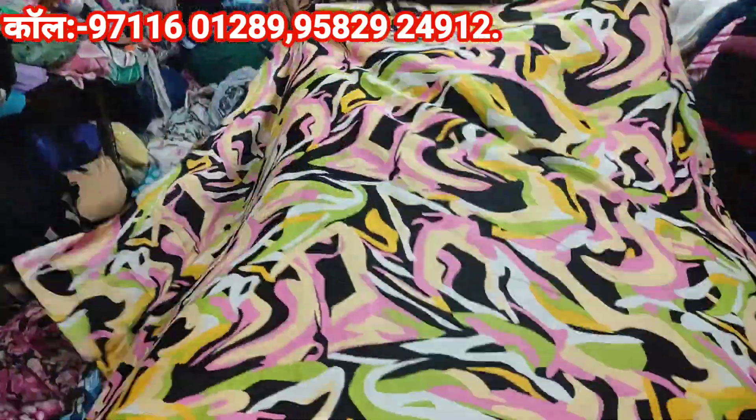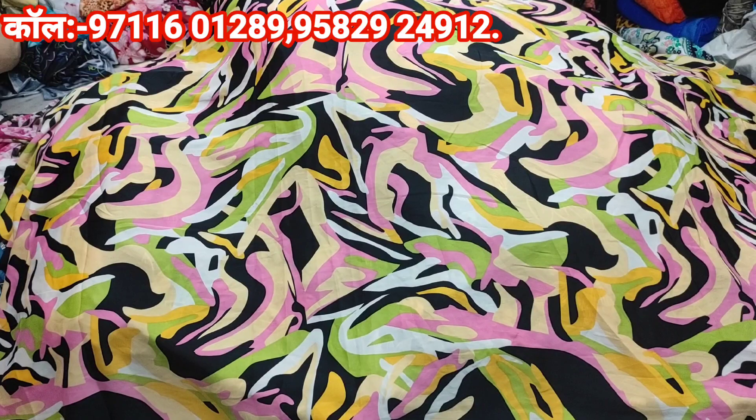You can see — one more time you will get a beautiful print, a geometrical print, and you will get 44 width.